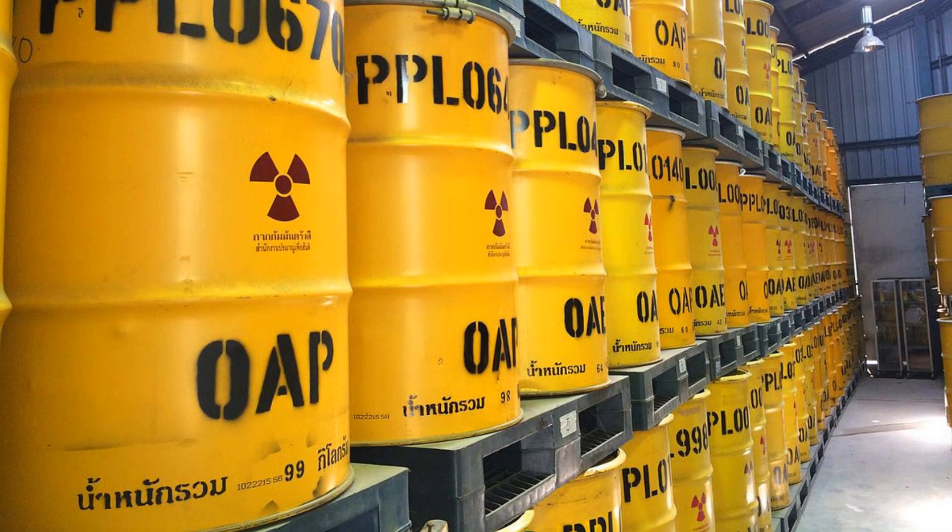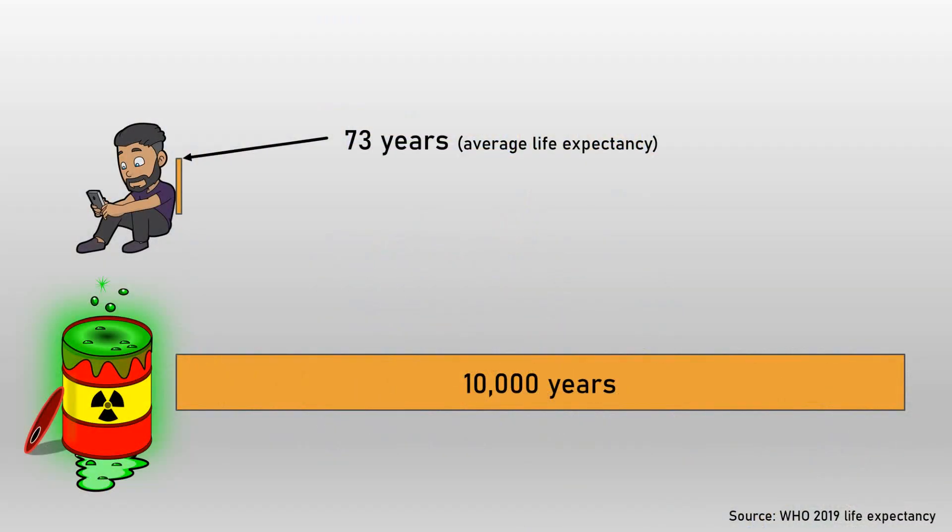And no one has yet figured out how to safely store all that radioactive waste for 10,000 years or more. As humans who are lucky to live one one-hundredth of that time, we simply aren't willing to cost in the impact to those future generations. It's always somebody else's problem.